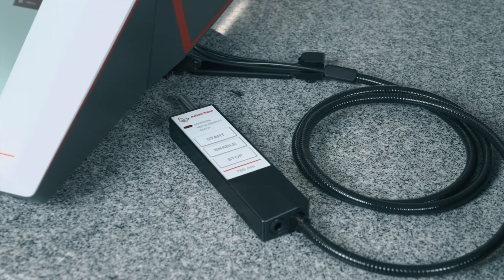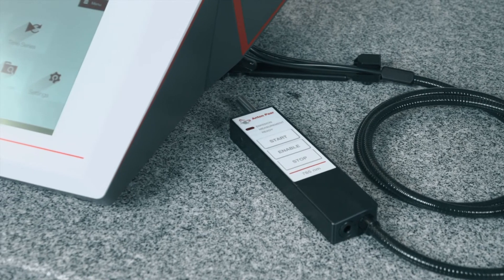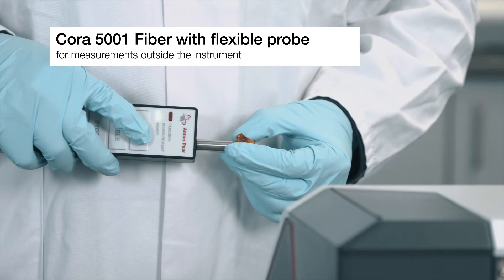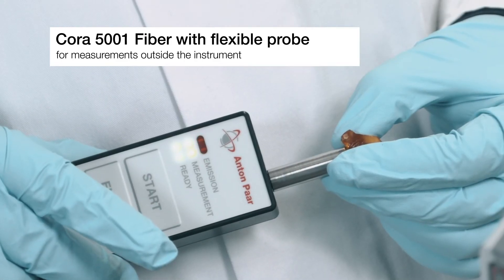On the other hand, the Cora 5001 fiber instruments give you the flexibility to implement Raman technology into your workflow, no matter what the sample might look like.